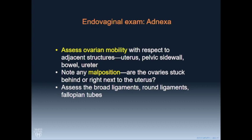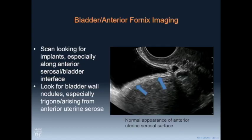When evaluating the adnexa, we're not just looking for endometriomas but also for adhesions around the ovaries. We want to know: are they stuck to the pelvic sidewall, stuck to the uterus, stuck behind the uterus, or stuck to each other like kissing ovaries? Malposition and mobility are additional components.